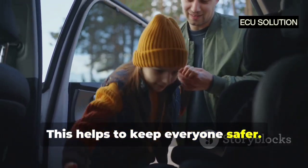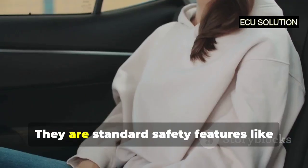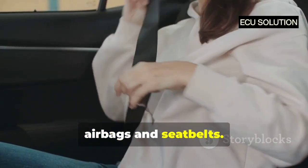This helps to keep everyone safer. Nearly all new cars sold today have immobilisers built in. They are standard safety features, like airbags and seat belts.